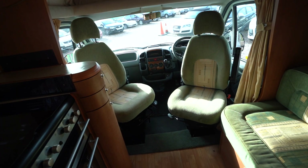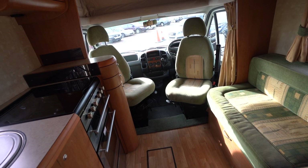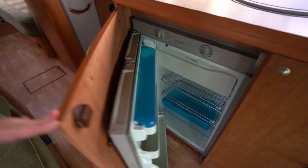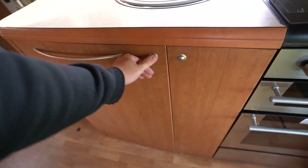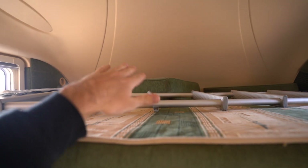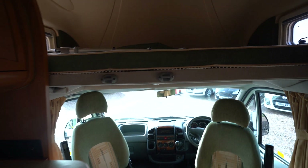Swivel seats in the cab complement the lounge nicely and fit a good amount of people. There is also a three-way fridge freezer in that cupboard. Above, the over-cab bed simply drops down — the infill cushions are up at the moment but it makes a full double bed, with a ladder for access.